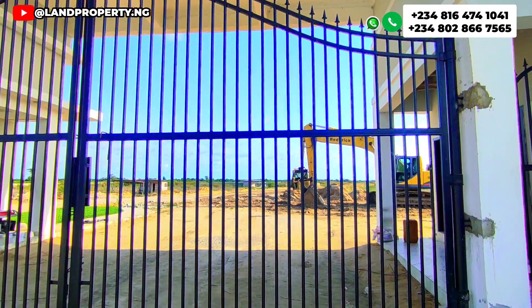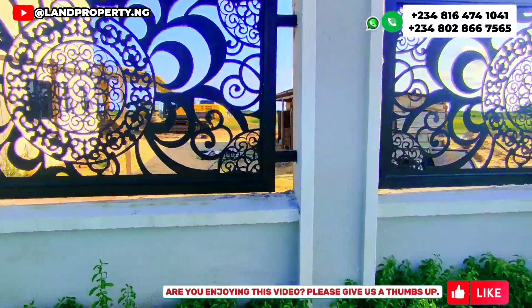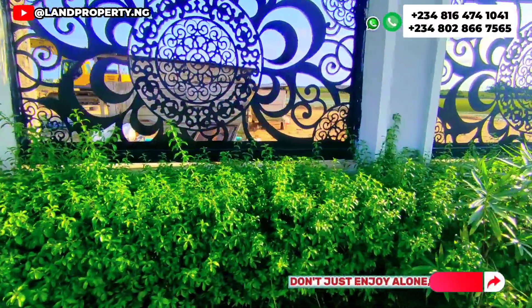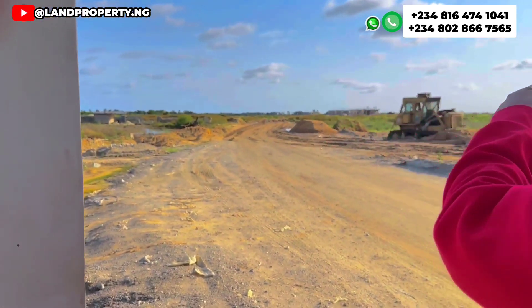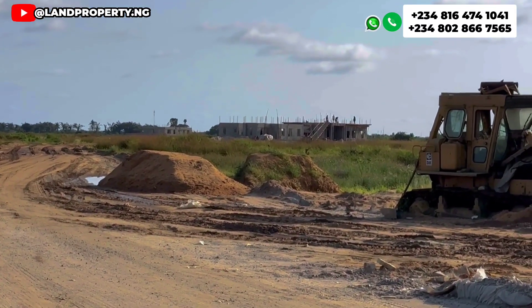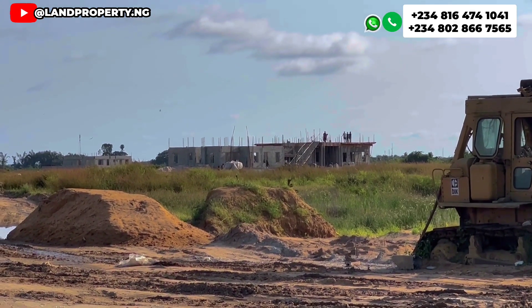In this estate, I can beat my chest and tell you — if there is any estate that is developing both internally and externally, it is Amen Estate Phase 3. We also have house construction taking place. I came to the site today and noticed that in Amen Estate Phase 3, the house which is under construction is already at the first floor. Can you zoom in and see? That house is already at first floor. People are already building — there are about two or three houses going up simultaneously.